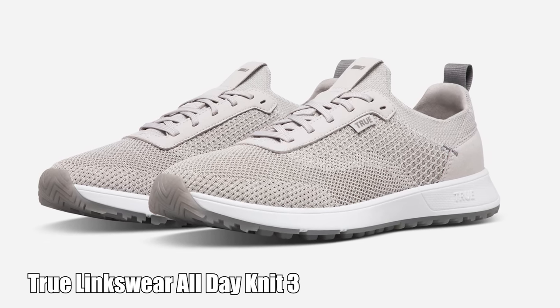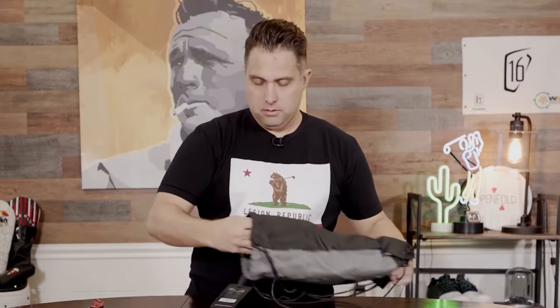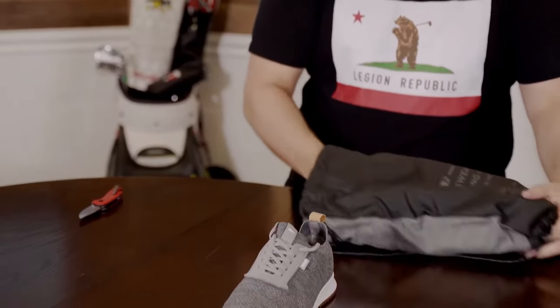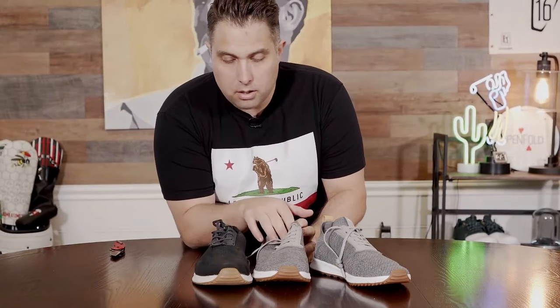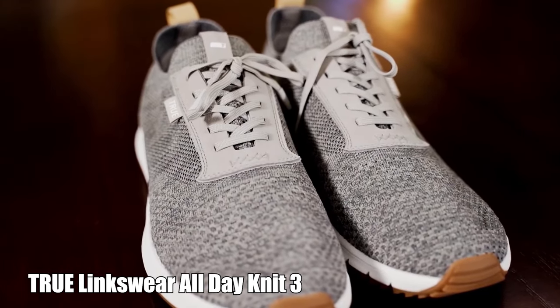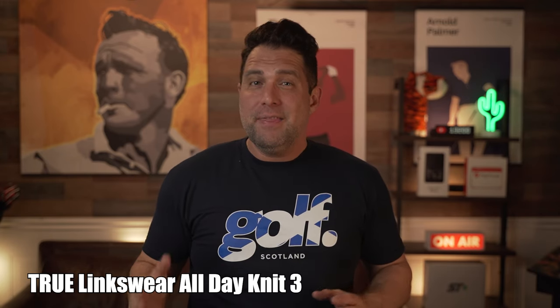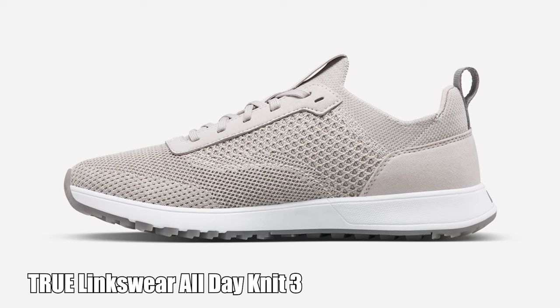Next up on my list, which is honestly my personal favorite golf shoe, are the True Linkswear All Day Knit Threes, coming in at $169. Ever since I owned my first pair I've been a true believer in True Linkswear, and the All Day Knit Threes build on the success of the ever popular Knit Twos, offering increased flexibility and comfort thanks to its WonderLuxe super foam in the midsole.